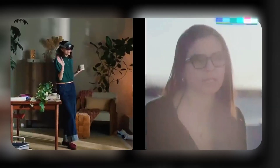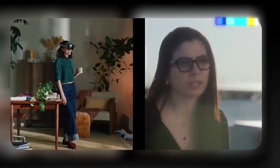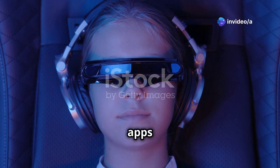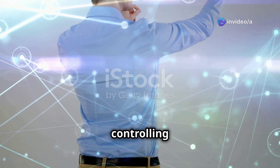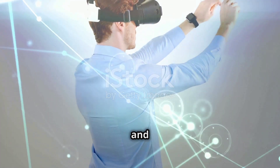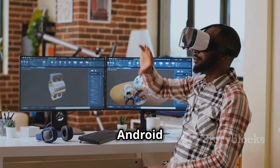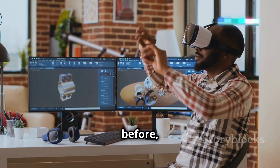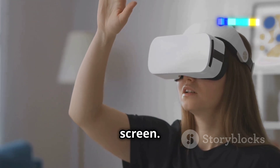Android XR is our new platform for headsets and glasses. It offers some of the best tools for developers to use and it reduces a lot of the friction. Imagine navigating through apps with just a glance or controlling your device with simple hand gestures and voice commands. Android XR's multimodal input offers flexibility like never before, moving beyond the traditional touchscreen.